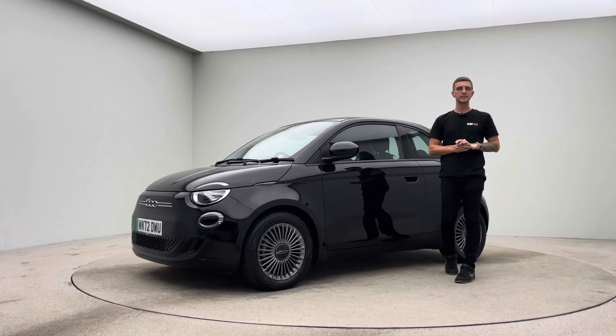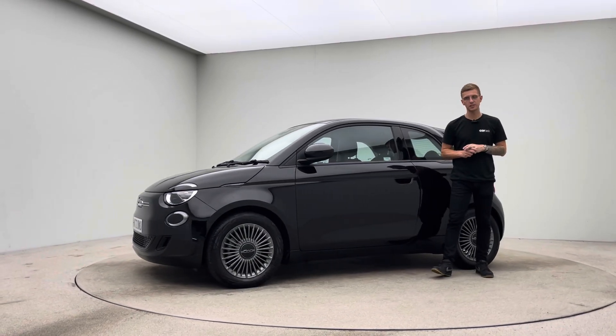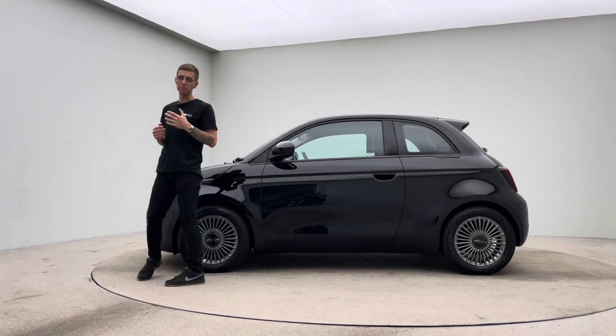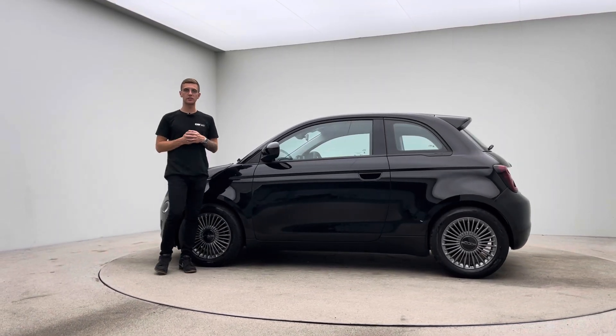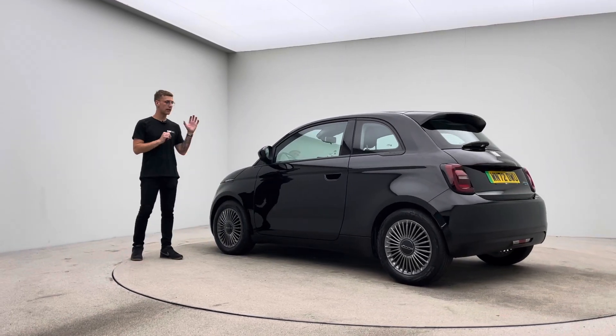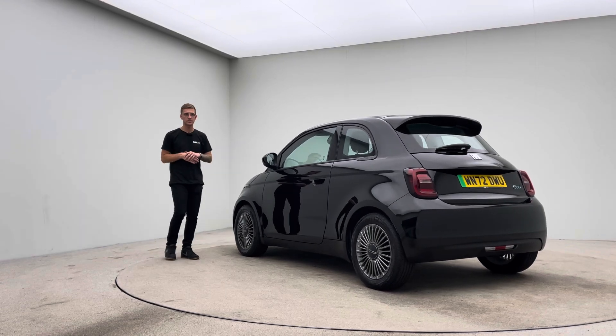Hello and welcome to Car360. My name's Ross and this is a short video presentation on our lovely little Fiat 500e, finished in black and presented and prepped in-house here at Car360, where we have a team of detailers, bodywork technicians and mechanics who do all of our prep and allow us to show off cars to you to this standard.